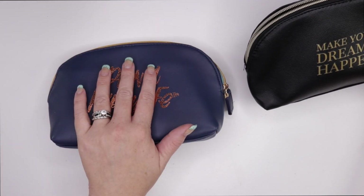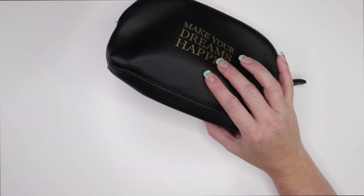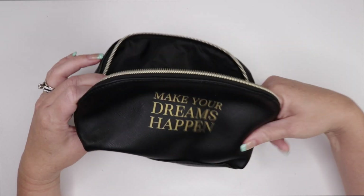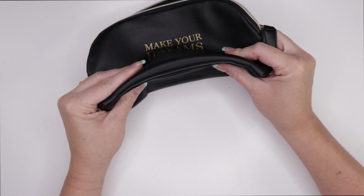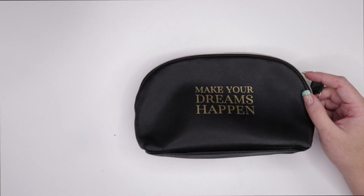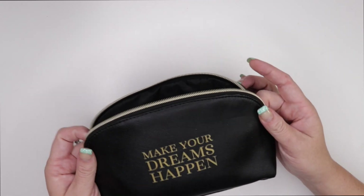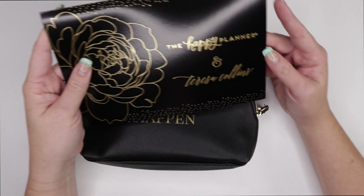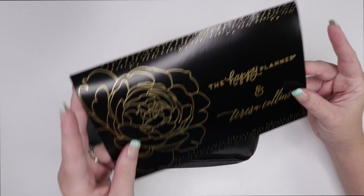So if you had the previous one from December, it's the same exact size. It's got a nice black and gold theme — looks almost like New Year's Eve-ish, but 'Make Your Dreams Happen.' This was in collaboration with Teresa Collins, who is a great inspirational woman. I believe she had a stroke early in her life and she's just really pretty awesome. You also get this beautiful card that shows you everything that's in it, but I'm not going to open that because I want to be surprised.